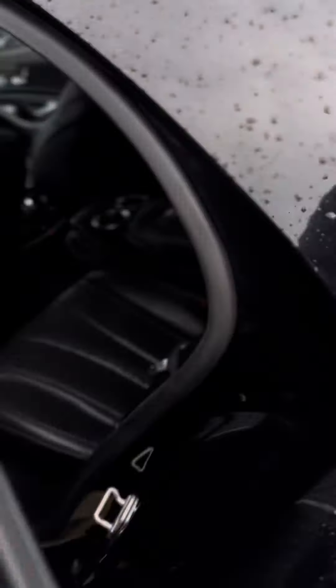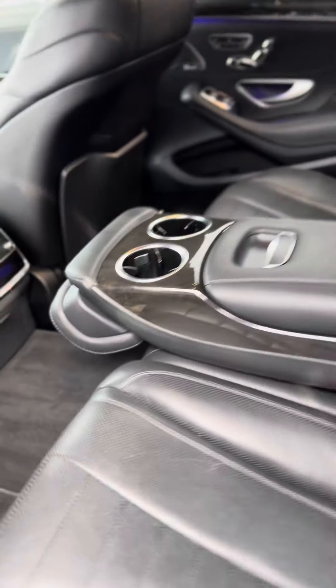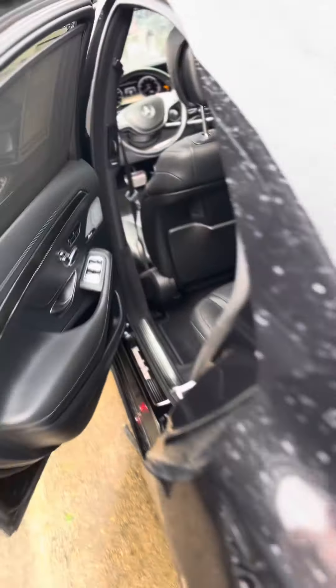You have heated and ventilated seats, along with the 360 camera. Upgraded sound system. You even have a little cooler right here.